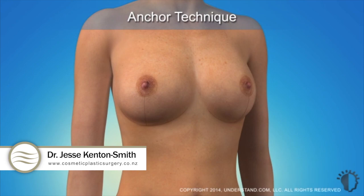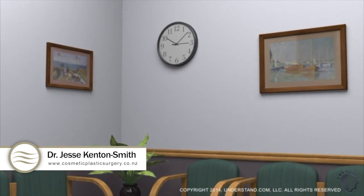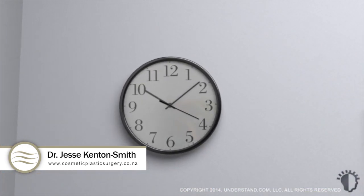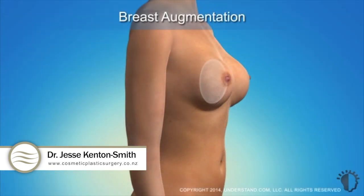This animation will explain the anchor technique, which is one of the most common breast lift techniques performed today. Breast lift procedures typically last one to two hours, depending on the complexity of the procedure and whether an additional procedure, such as breast augmentation, is performed at the same time.